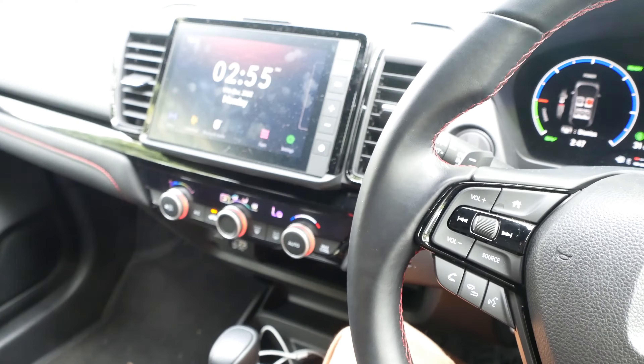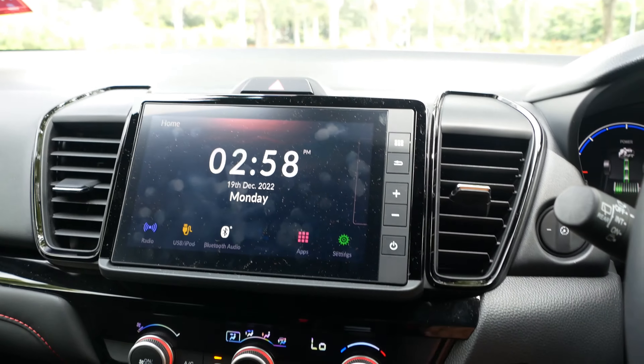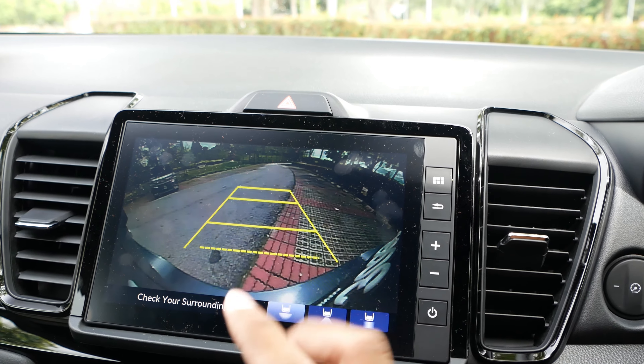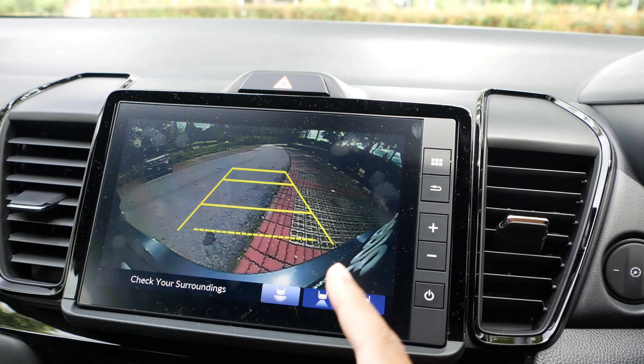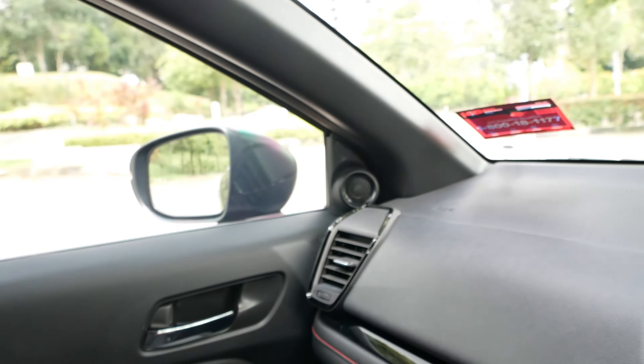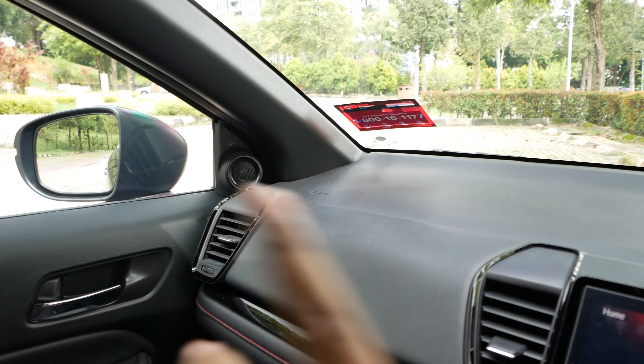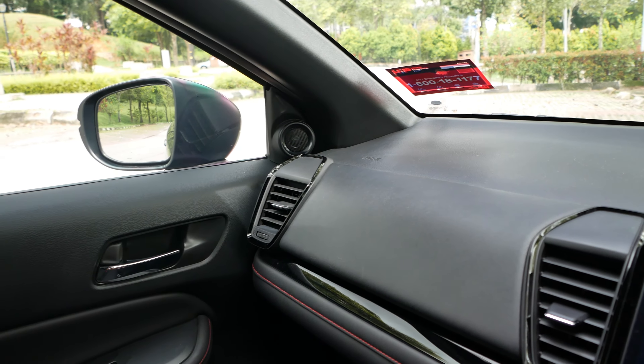Now onto something I dislike — equipment is somewhat lacking. This is a very expensive small Honda, but if you go into reverse, all you get is a reverse parking cam. In 2022, I think you need a 360-degree camera, and its rivals already have 360-degree cameras. What's more, they don't have a blind spot monitor. Instead they use Honda's lane watch, which is a camera mounted under the mirror. Some people like it, but I think a blind spot monitor — at least an alert, some light or some sound — would be a much more useful feature.